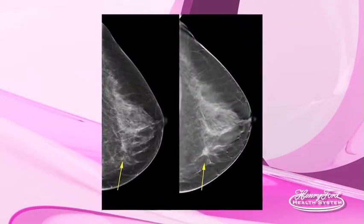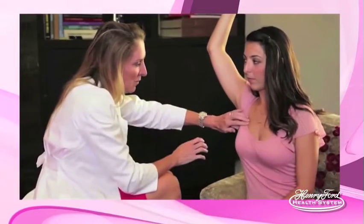Most breast cancers are diagnosed either on a mammogram or on physical exam when a lump is felt. Mammography is the study of choice for evaluating breast cancer. Once breast cancer is detected, the mammogram will be re-evaluated to make sure there are no other areas that need to be dealt with before treatment can be started.